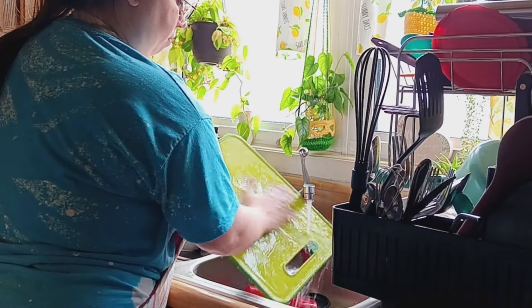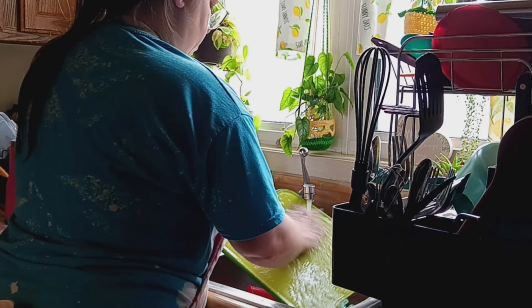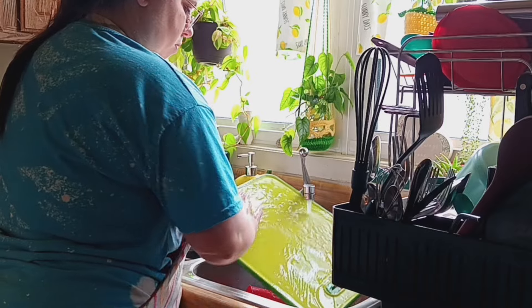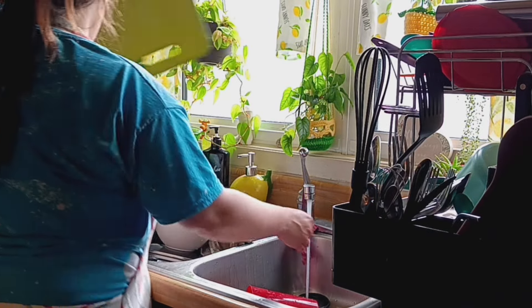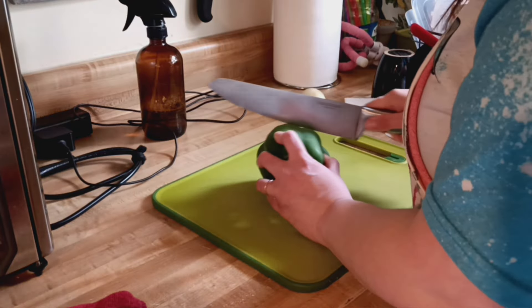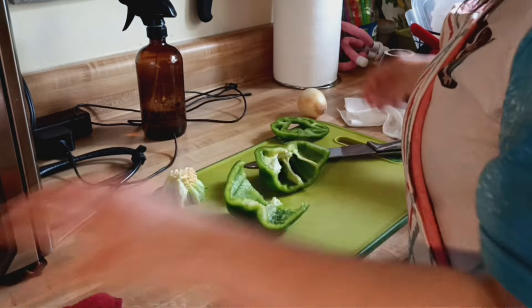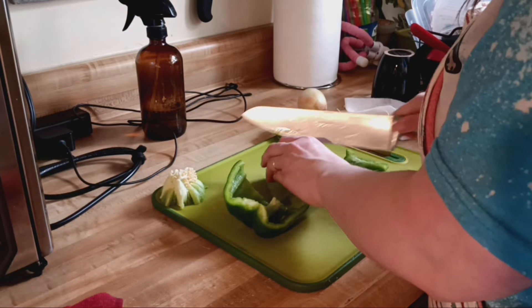Another thing I do is wash dishes with dishcloths — I do not use sponges. Dollar General has a pack of three waffle dishcloths that I absolutely love for a dollar. I can wash those and reuse them, whereas I'm not constantly throwing away sponges and going through them.